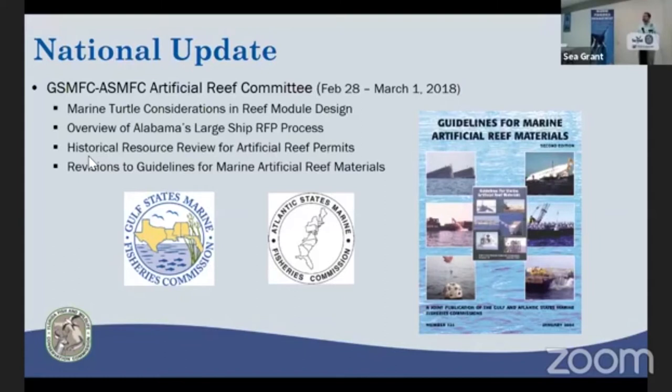We also reviewed from the state of Alabama a large ship RFP process. This was an approach they took to select a ship — they had a dollar amount available, identified selection criteria, and had different vendors propose on that. That was the first time a ship had been approached in that way, so I found it quite unique.